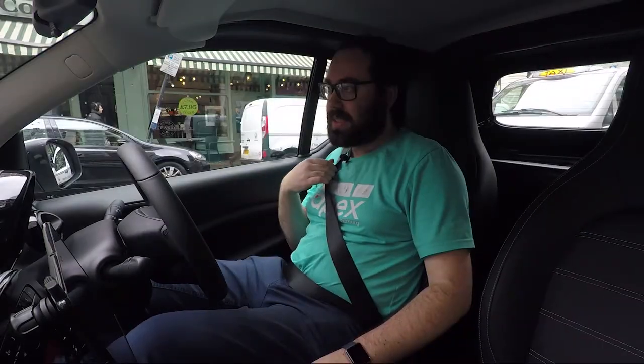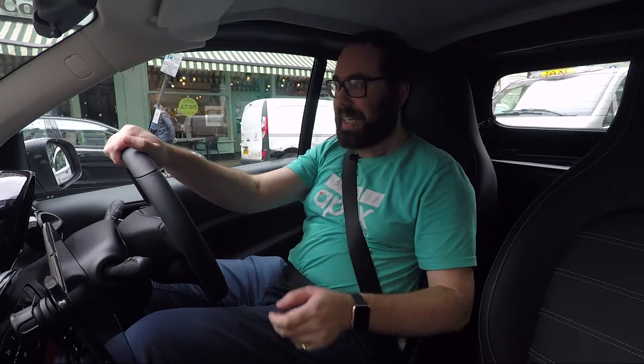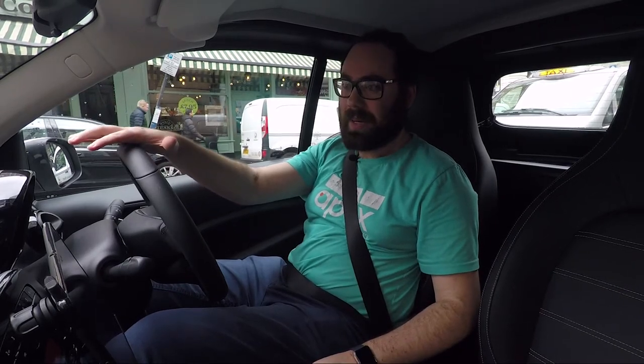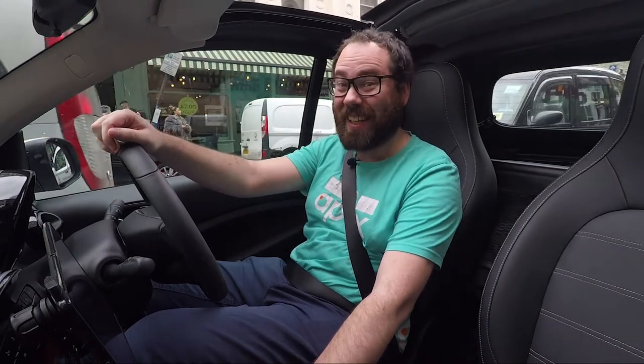I've stopped off at a coffee shop to grab a coffee, but actually it's already been an hour and a half so I thought I'd try and make my way back. It has stopped raining, which means only one thing — I am going to give something a go, and that is taking the roof down. Because I can.